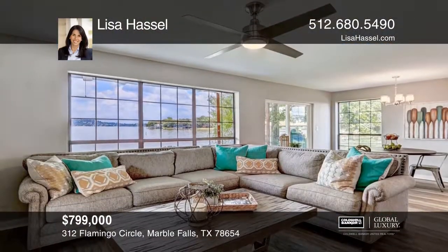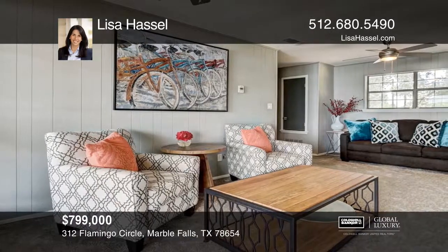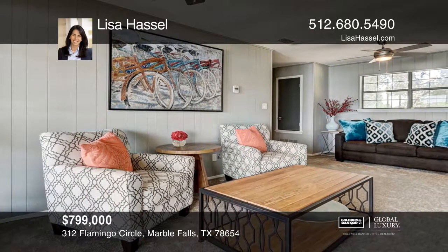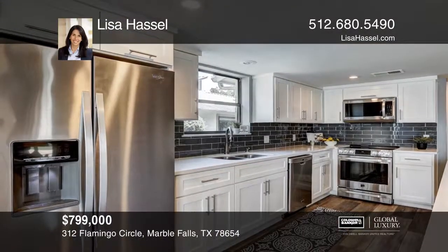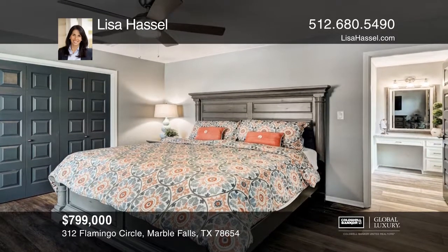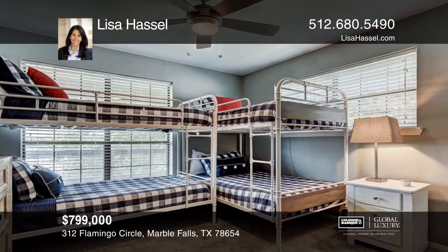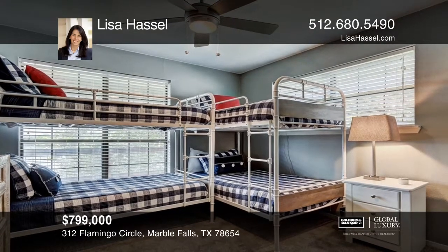Enjoy captivating open water views from this beautifully remodeled home in Highland Haven. Situated in a huge protected cove, you'll enjoy the best views with the benefit of calm waters. Step inside and you'll be taken with the gorgeous open floor plan that is ideal for entertaining. To see your new home in person, schedule a tour with Lisa Hassel.